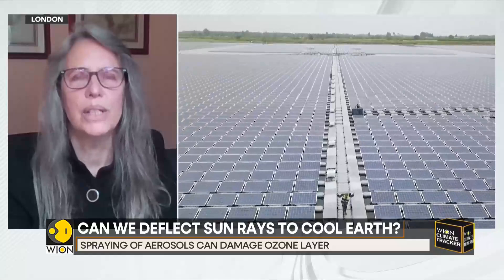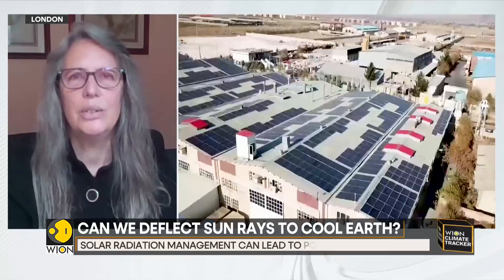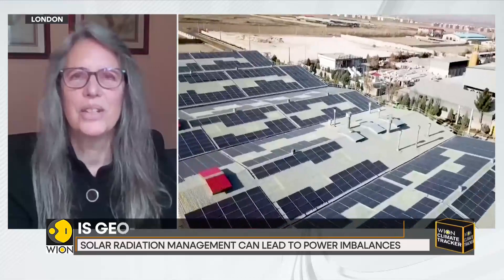Anything that delays that further creates problems. The proponents of this technology will say we're going to overshoot the 1.5-degree goal, and this could be a temporary measure — we could use it for a little while until we cut enough emissions to gradually ease out of it. But cutting emissions is so hard that it's possible that won't happen, and we would need to continue carrying this on indefinitely until we find a way to get emissions down.